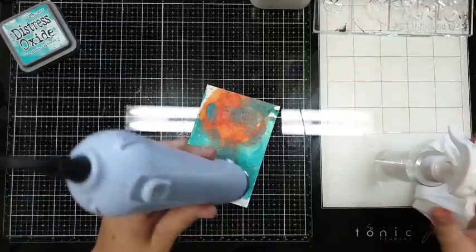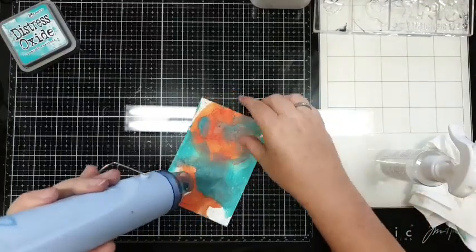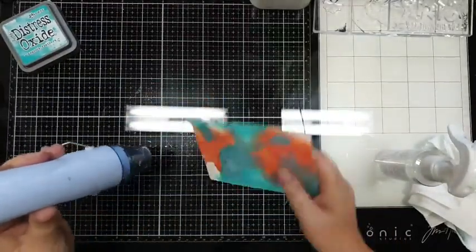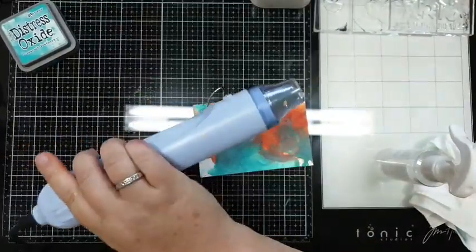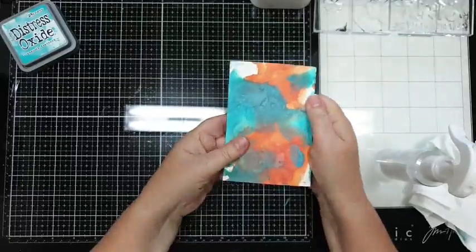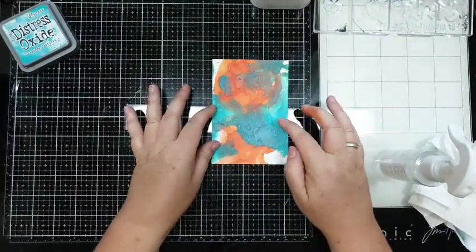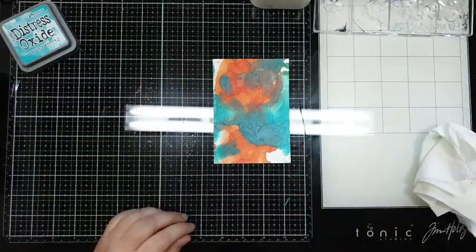Nou, daar moet ik nog een beetje in - ook de achterkant, die vergeet ik wel. Eigenlijk ben ik heel tevreden met dit achtergrondje en vind het eigenlijk jammer. Ik zou hier nog met oranje overheen kunnen gaan maar ik heb een Campfire - maar ik vind de kleur blauw en oranje zo wel mooi combineren, dus voor nu laat ik het zo.